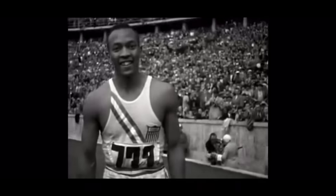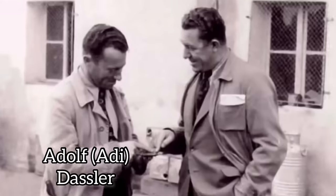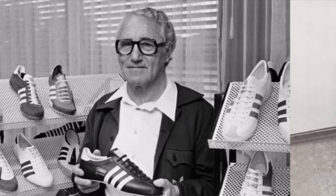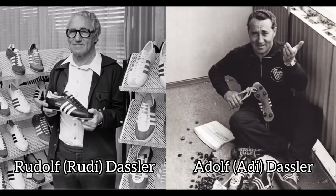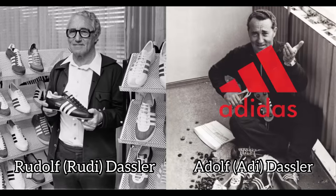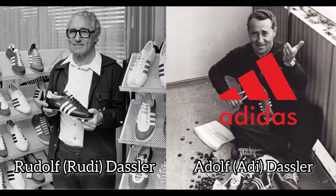When World War II began, things changed. The older brother Rudi joined the Nazi military in an office role, while little brother Adi built barrels for the Nazis' anti-tank guns and stayed home. After the war, Rudi was imprisoned by the Allies while Adi took control of their footwear business. After Rudi was released, he accused Adi of ratting him out to seize the company. In 1948, Rudi left and started his own shoe company. Adi's company became Adidas, and Rudi's company was called Ru Das, then renamed Puma a month later.